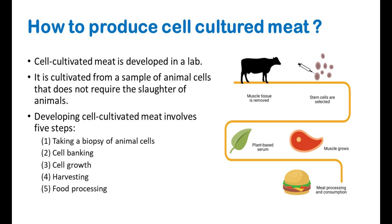Cell-cultivated meat is developed in a lab and grown from a sample of animal cells that does not require the slaughter of animals. Developing cell-cultivated meat involves five steps, including taking a biopsy of animal cells, cell banking, cell growth, harvesting, and food processing.